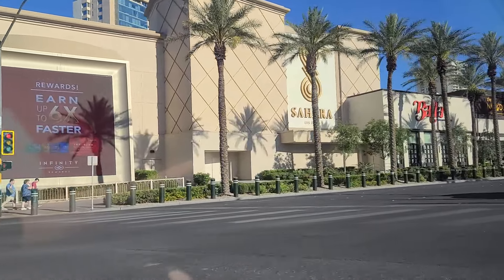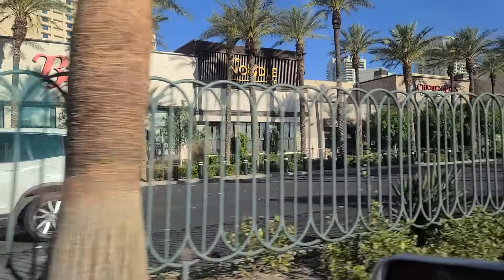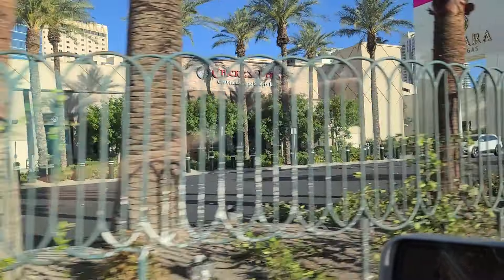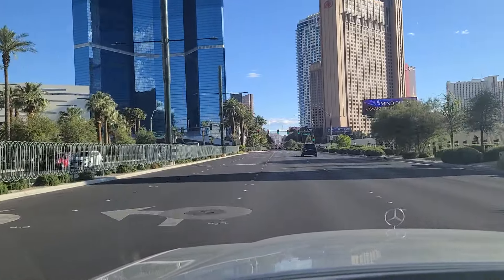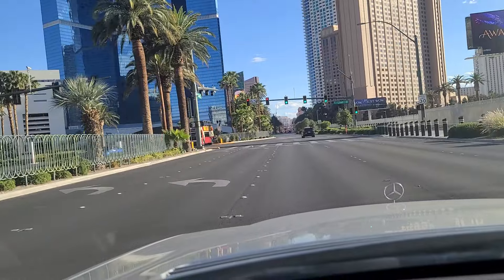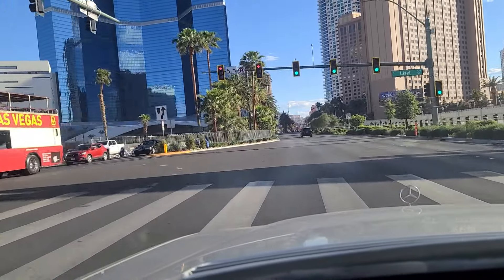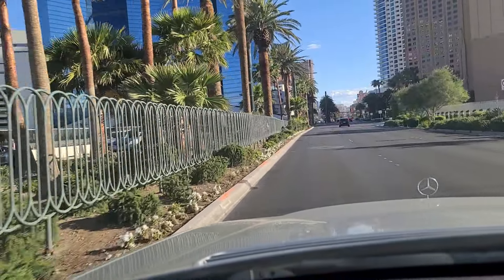There is the Sahara Las Vegas — Noodle Den, Chickie and Pete's Crab House and Sports Bar — as well as the Las Vegas Strip directly in front of us. Continuing southbound on the Las Vegas Strip on a Saturday evening, approaching 6 p.m.